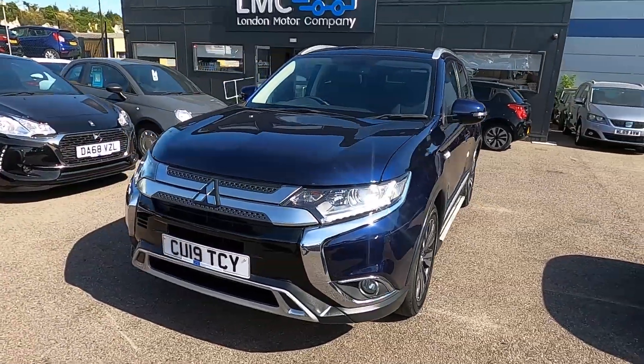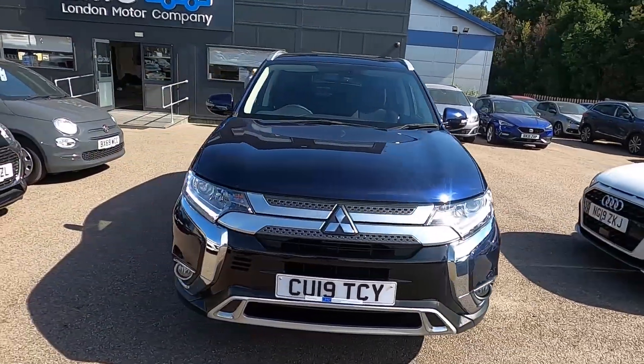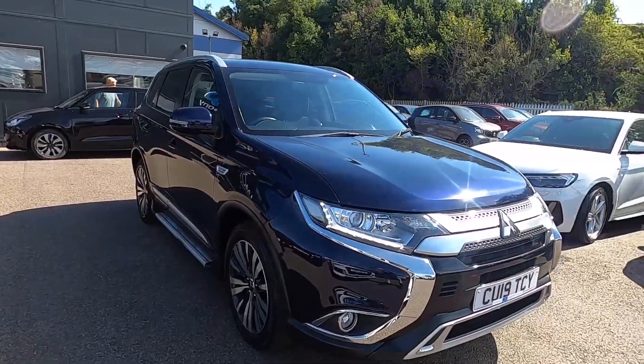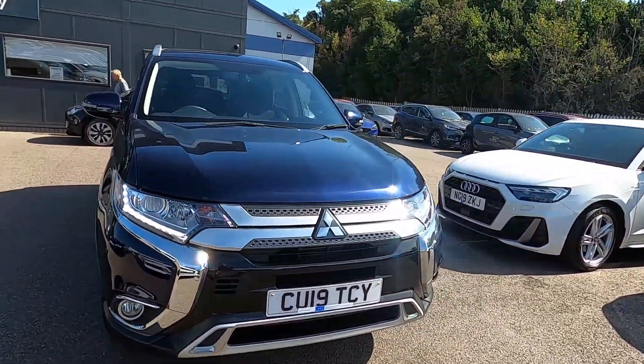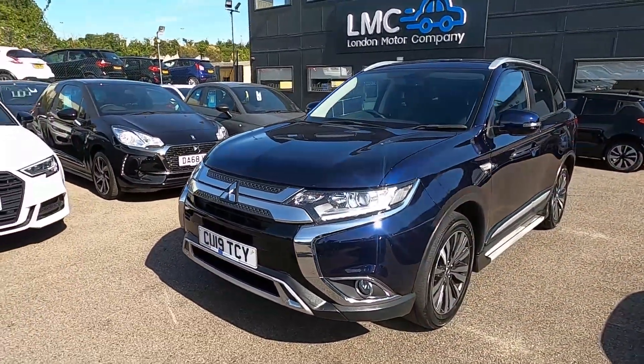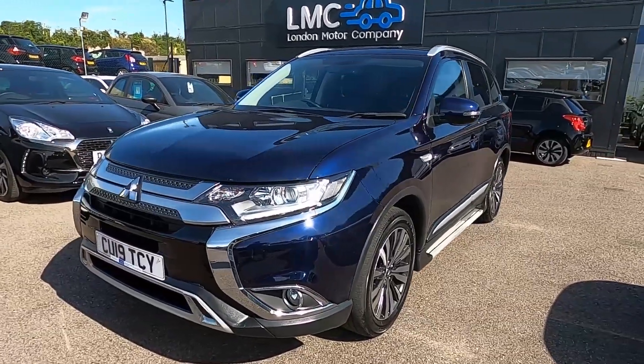Hello and welcome to London Motor Company. My name's Sam and this is our Mitsubishi Outlander. It's done less than 28,000 miles, it has a full service history, and in this video I'm going to show you around the car and later on give it a test drive.